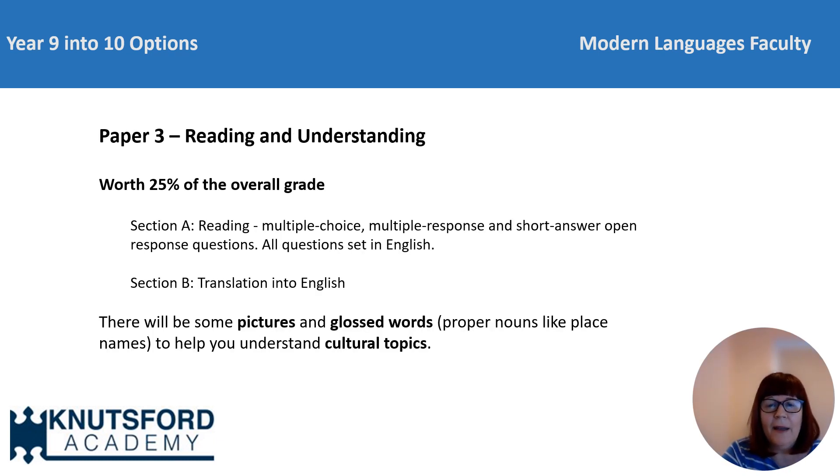Paper three is the reading and that's worth another quarter of the GCSE. There are similar question types to the listening and also a translation into English. To support you where the question is about a cultural topic you might not have heard of, there will be a supporting picture to help you. Proper nouns like place names will be explained with an asterisk, so you're only going to be tested on your actual language knowledge.